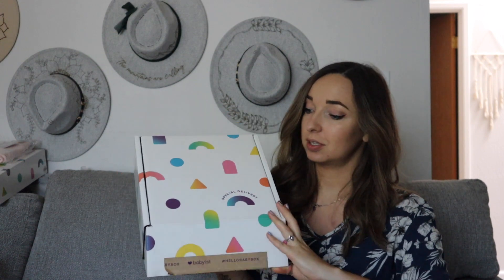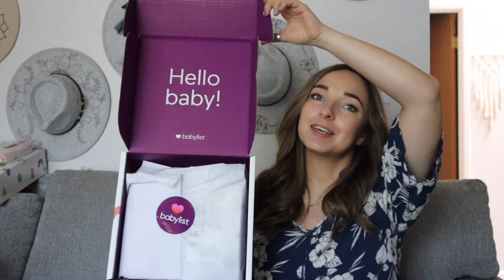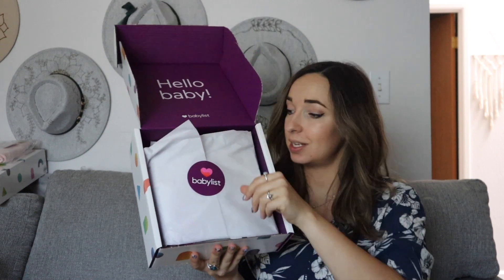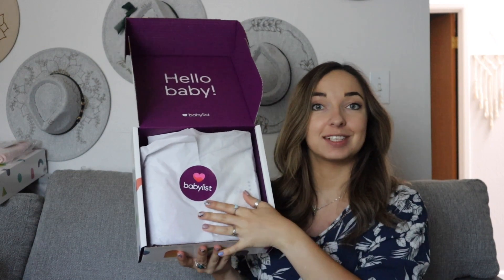So the box looks like this — it's really cute. We open it and it says 'hello baby.' I didn't even have a chance to peek what's in there. It is all sealed, so let's do it together.